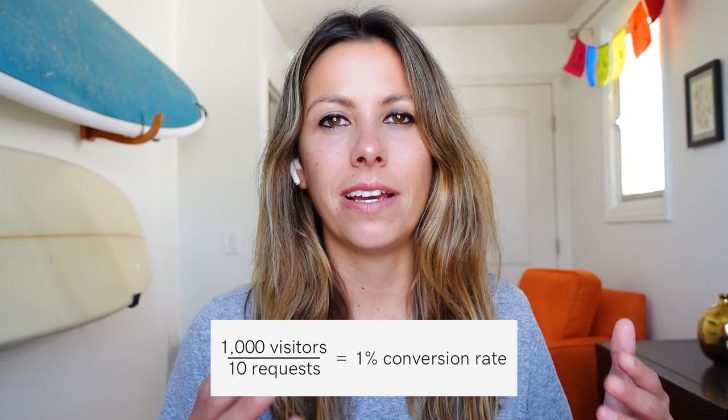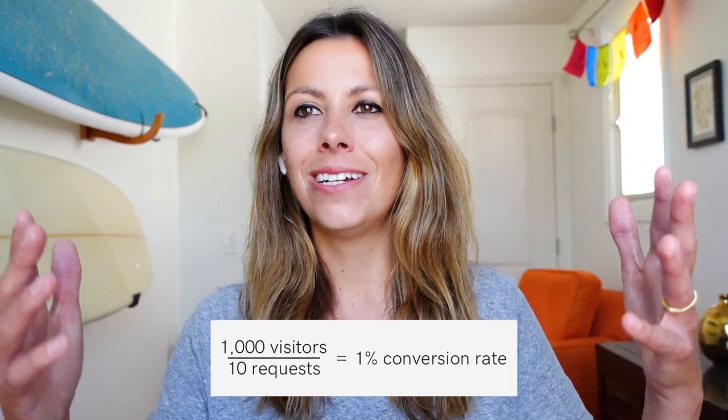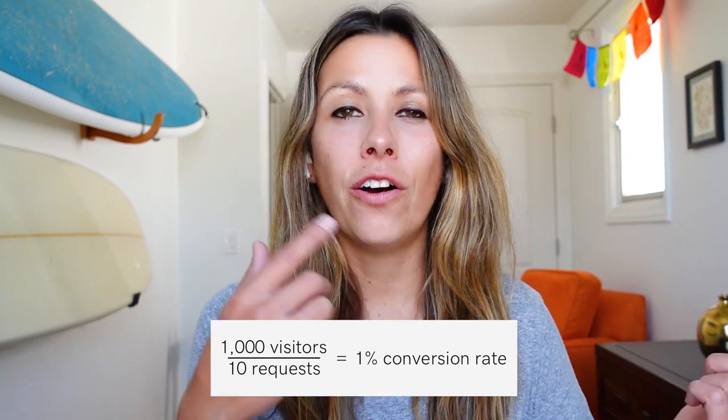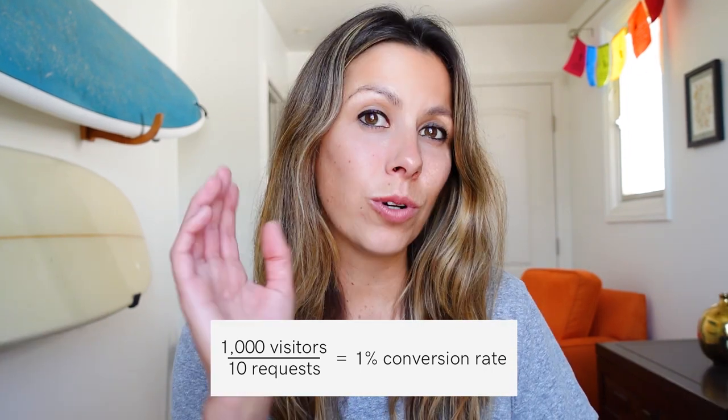Let's do a little math. Say last month you had 1,000 website visitors and you had 10 requests for proposals — that would give you a conversion rate of 1%. Now a quick disclaimer: keep in mind that the insights from each analysis will be highly contextual, because what might work for you and your company might not work for another company. There are a few key areas where you can get started to improve your website's design to increase this conversion.